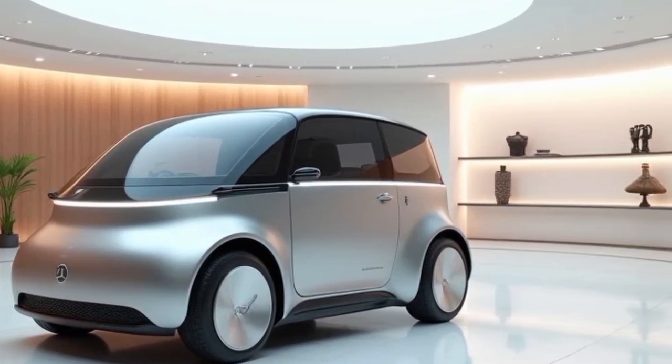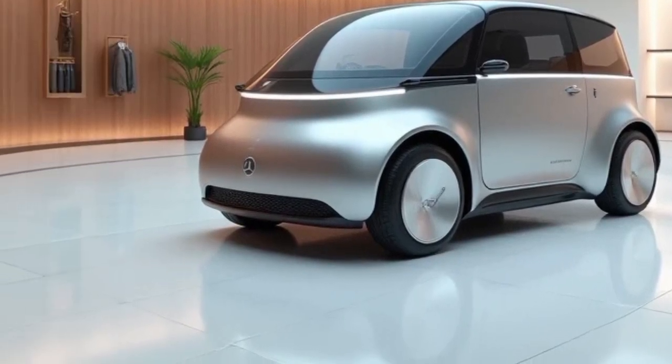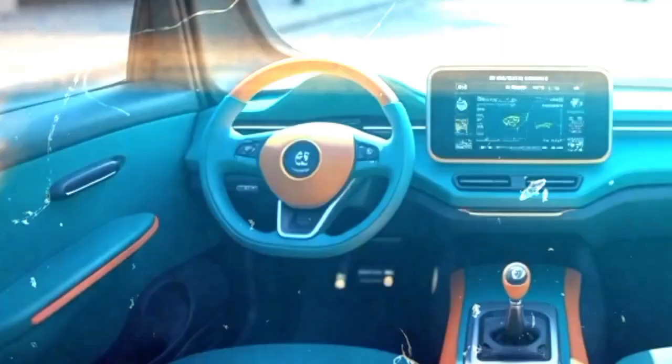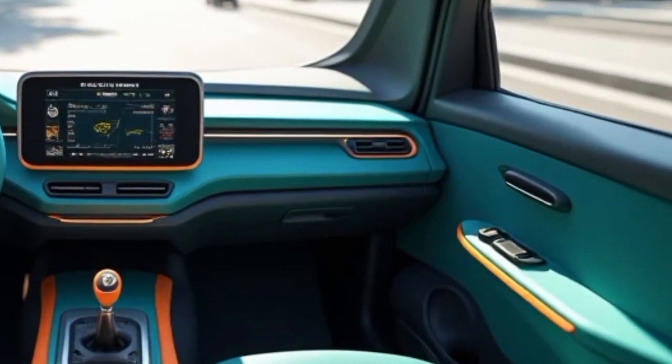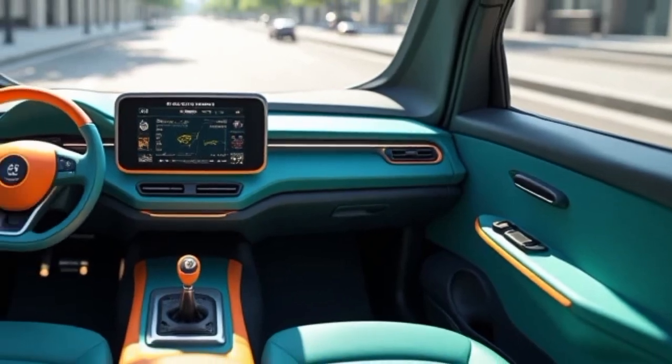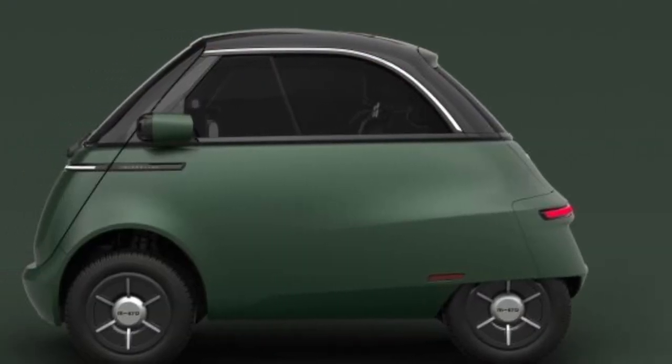Unlike traditional cars, there are no side doors, further reinforcing its compact and efficient design. The driving experience is unique, with a firm ride due to the small wheels and stiff suspension. However, the vehicle remains stable and balanced, making it easy to handle on urban roads, though it may not be ideal for long-distance travel or high-speed highway driving.